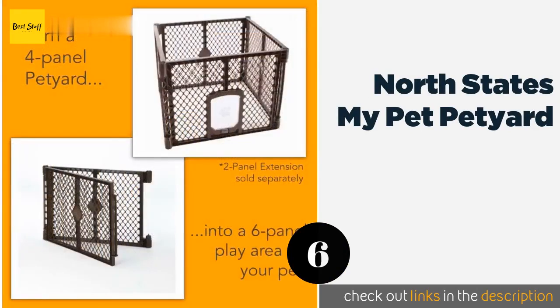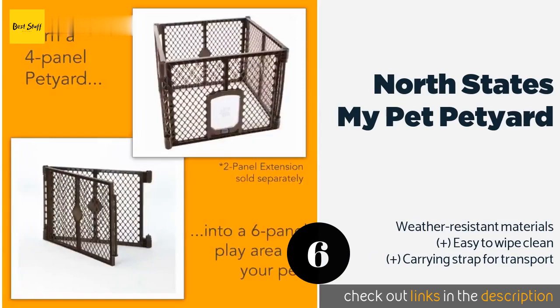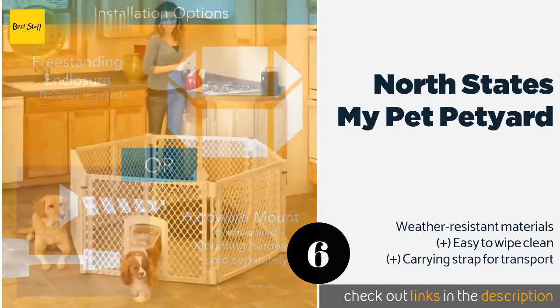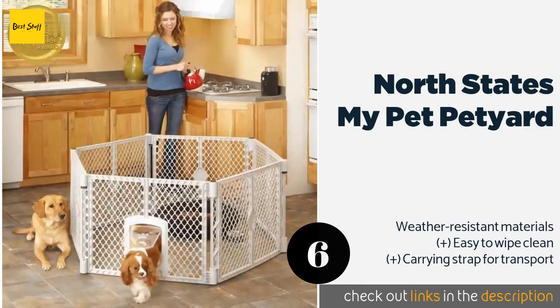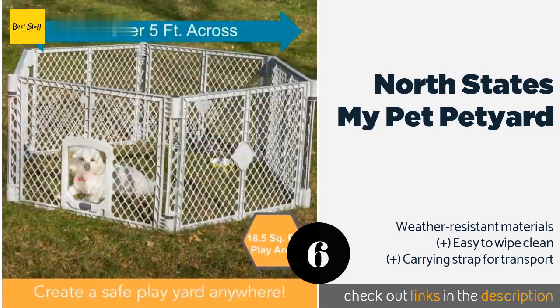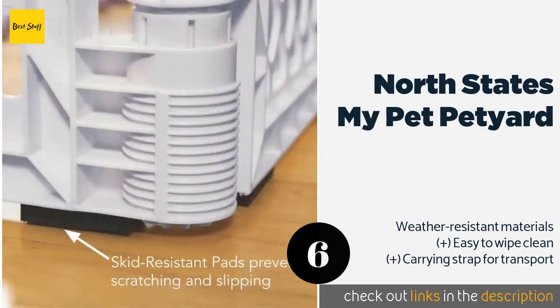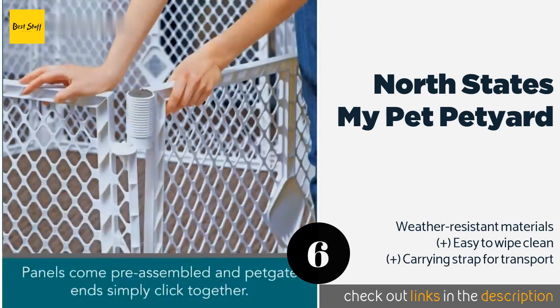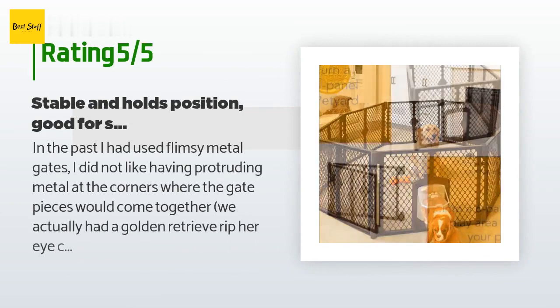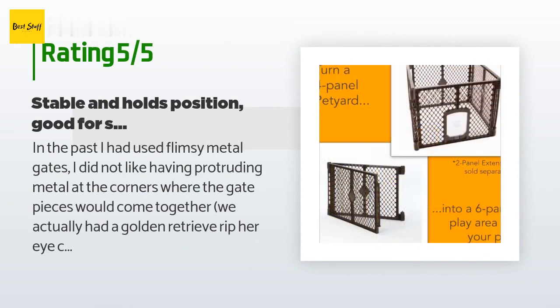The next product on our list is the North States My Pet Pet Yard. Because it's available in a four, six, or eight-panel design, it's suitable for those looking to secure a furry friend in small or large spaces. Its swing door allows smaller animals to go in and out at will but can be locked when needed. The price is around $77. There are 1,074 customer reviews with an average rating of 4.5 stars.